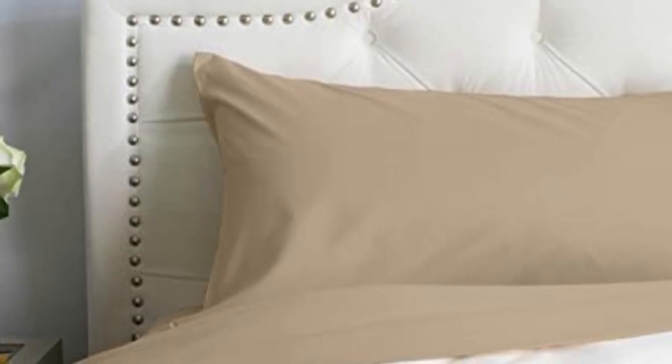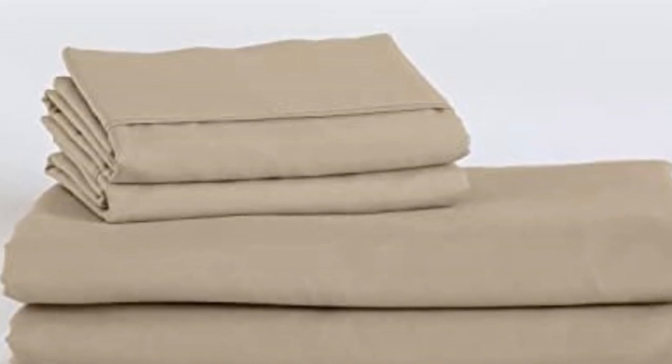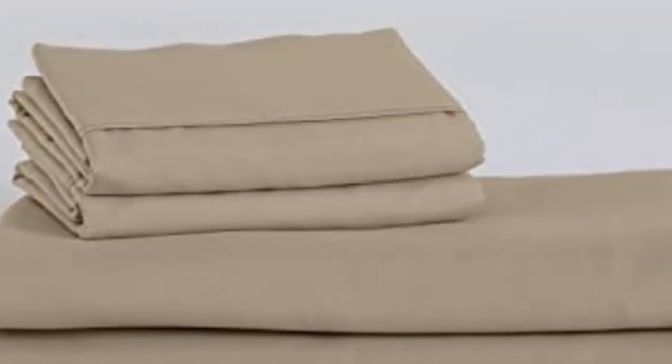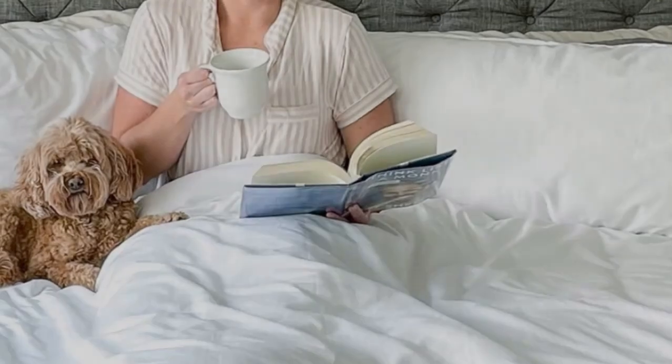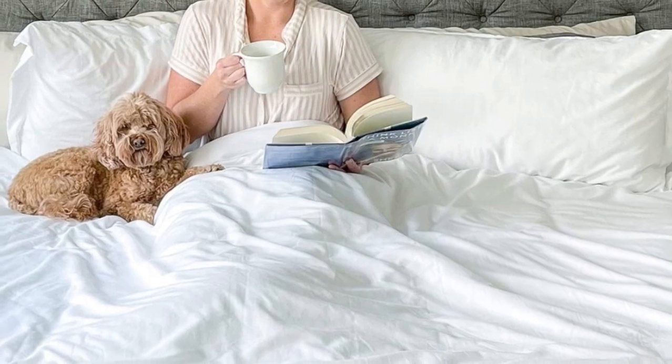Number two: sleepers looking for microfiber sheets to use throughout the year should look no further than the Peach Skin Sheets Classic Sheet Set. Our testing found the cozy microfiber in a lightweight design insulated adequate warmth for cold sleepers without causing hot sleepers to overheat. The sheets are made from polyester smart fabric engineered for breathability and moisture wicking, paired with a crisp percale weave that enhances the material's cooling properties.